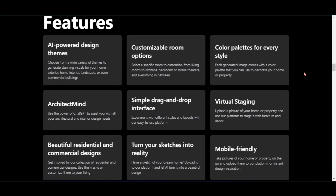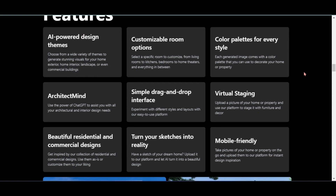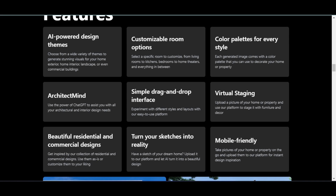AI-powered design themes, customizable room options, color palettes for every style, a simple drag-and-drop interface, ArchitectMind and virtual staging, and many more.